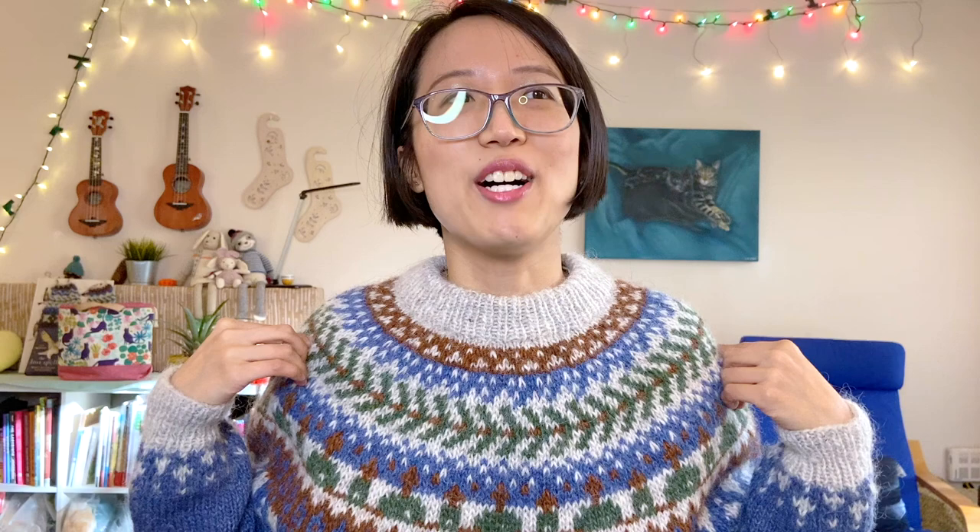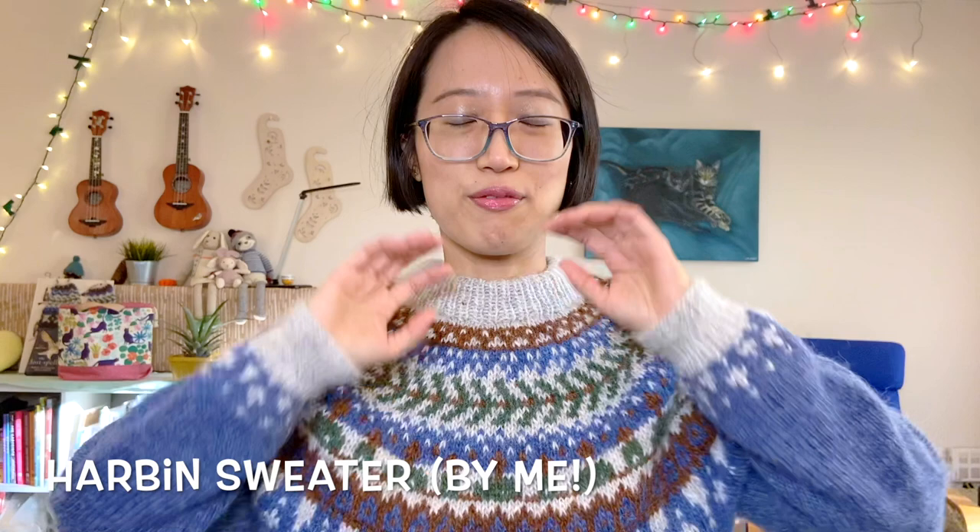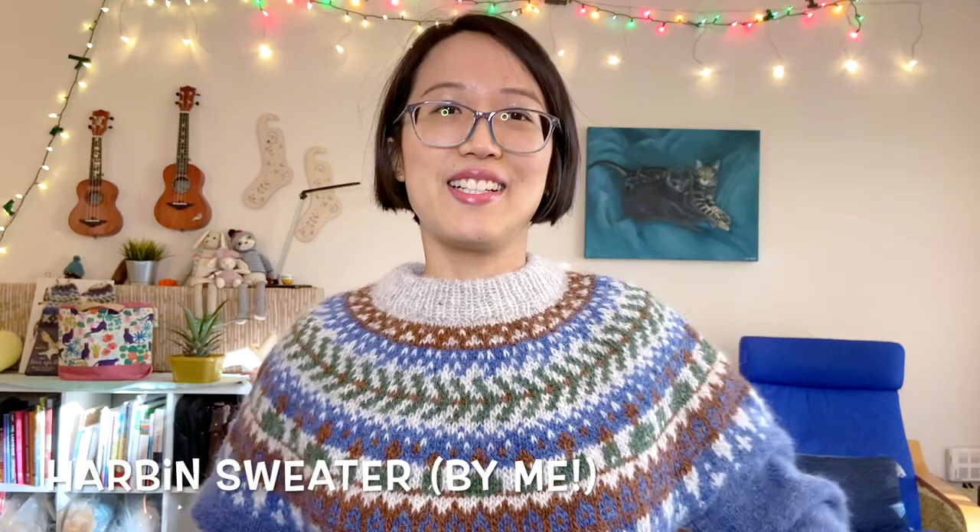Now let's talk about what I'm wearing. This is my first self-designed sweater, called the Harbin sweater — I just finished knitting it about two weeks ago. Let me do a little modeling for you before talking about it.